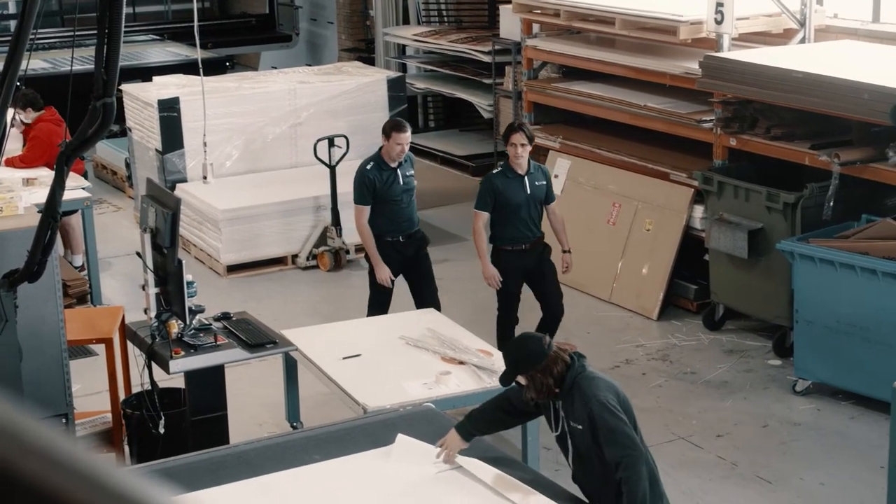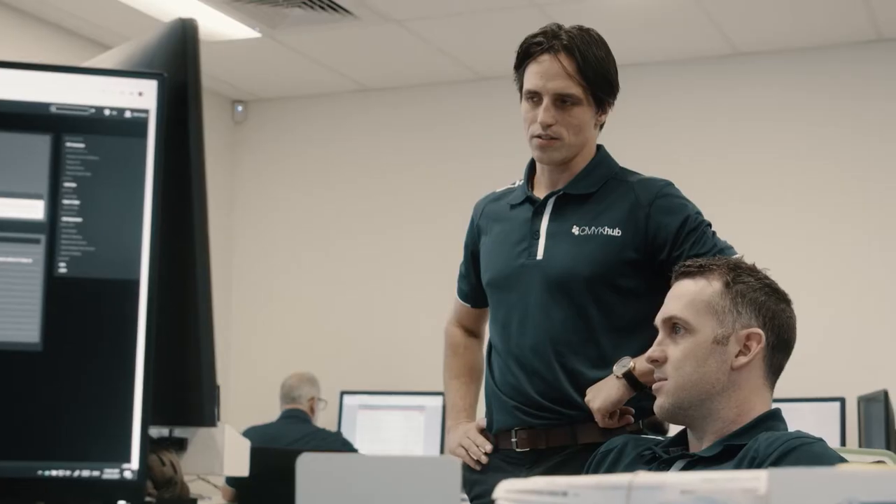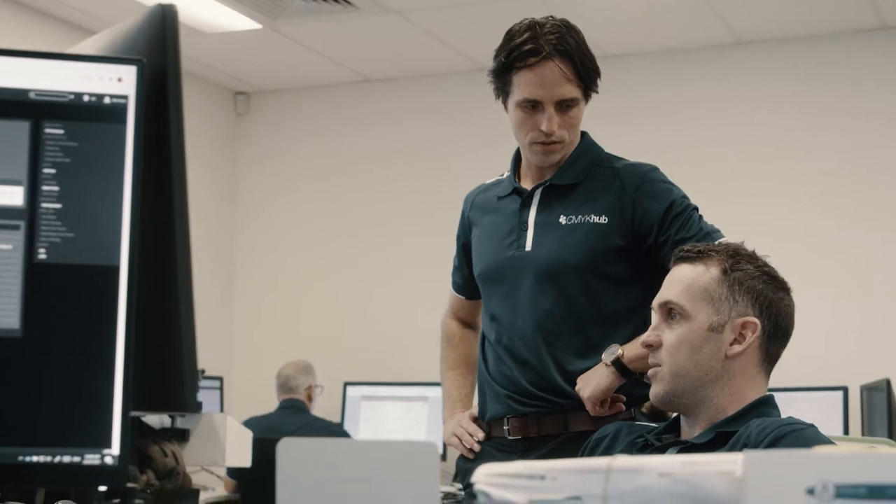Hi, I'm Dane Nankervis of CMYK Hub. We're a trade printer in Australia. We sell a range of products, varying from simple flyers and brochures and business cards through to books and wide format. We also have embellishment that we add on with foil and raised embellishments. It's challenging to accommodate our customers' needs.